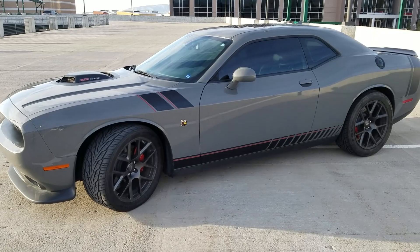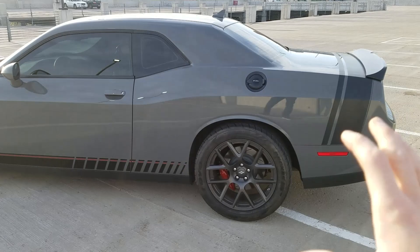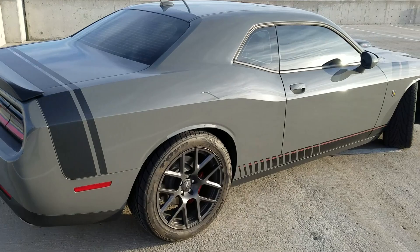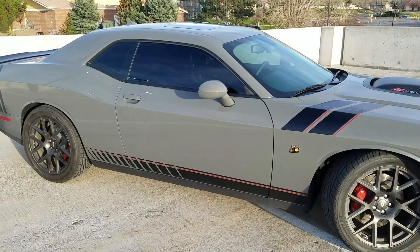Above that you start getting into the RT trim level which is a 5.7 liter V8. Then you get the 6.4 liter V8 which is this particular model, and that one comes in a variety of different names as well. You can get the Scat Pack which is this one, the SRT 392, or the TA 392. Now all of these names have their own heritage. Above this you of course have the Hellcat and the Demon which are probably the most popular. For more details on the trim levels I recommend going to Dodge's website.